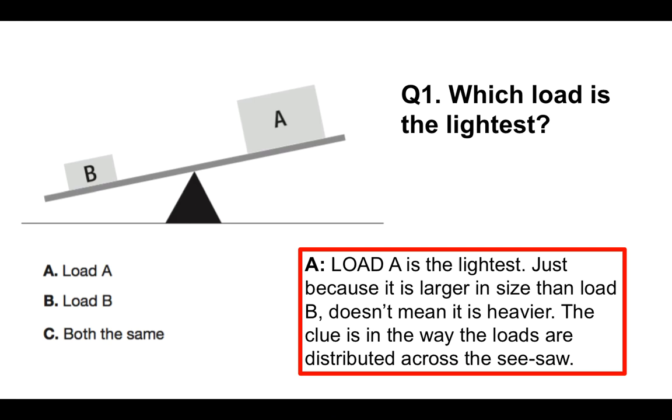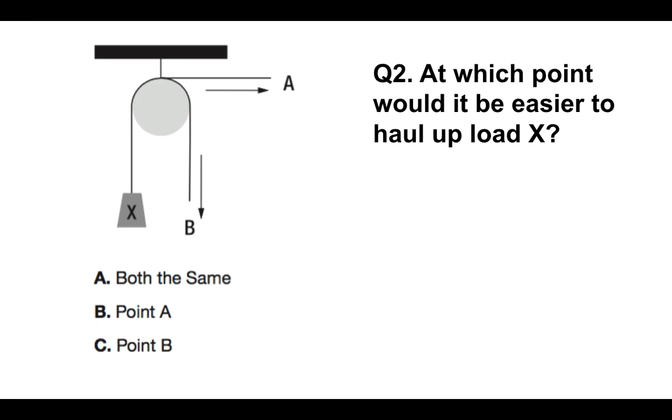Question 1: which load is the lightest? The answer is load A. Load A is the lightest. Just because it is larger in size than load B doesn't mean it is heavier. The clue is in the way the loads are distributed across the fulcrum point — across the seesaw. B is pushing down, which means load A is the lightest. So B is heavier than A.